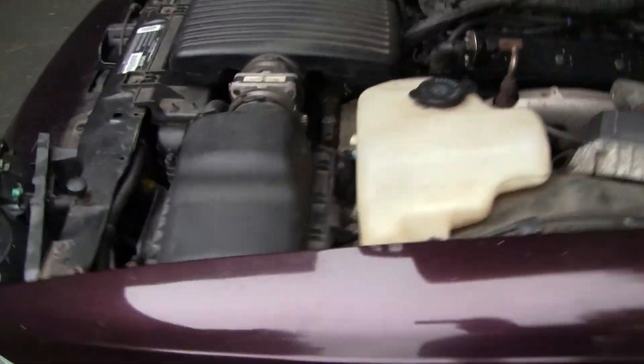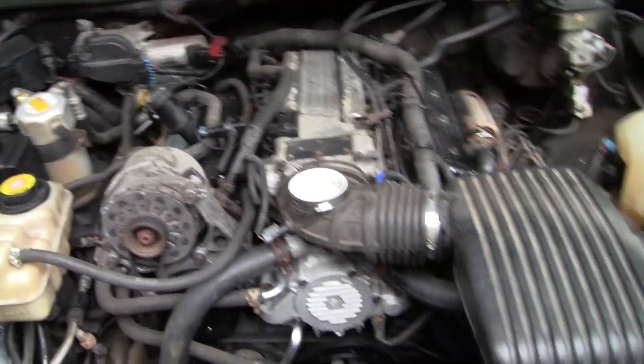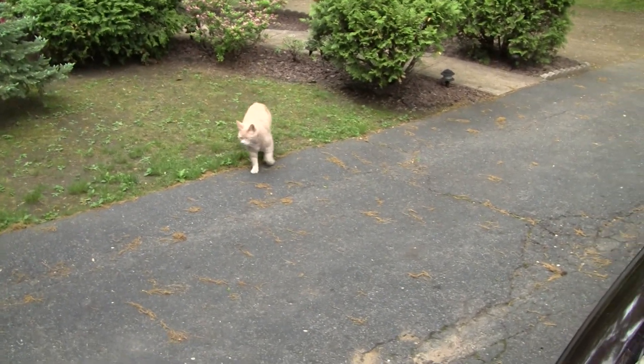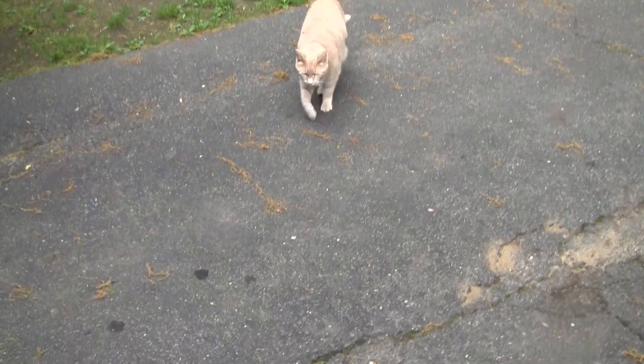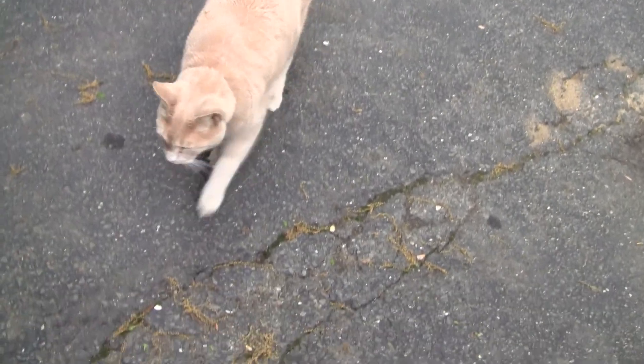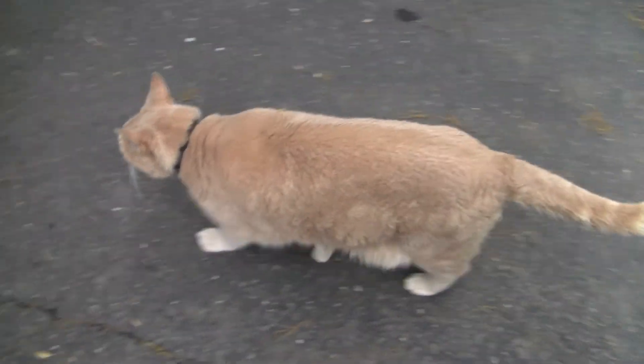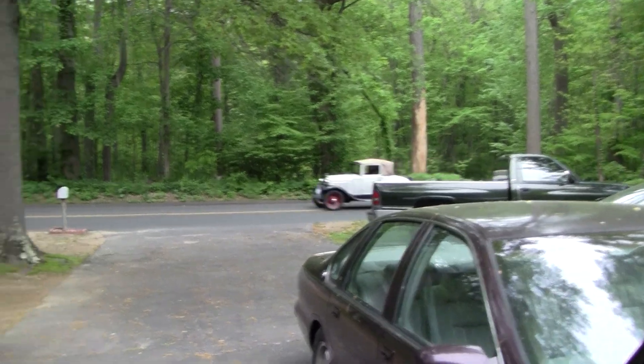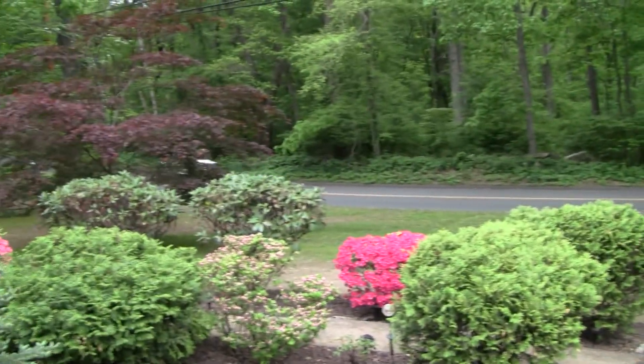Motor's pretty much stock. And there's that cat again — see him around here a lot.